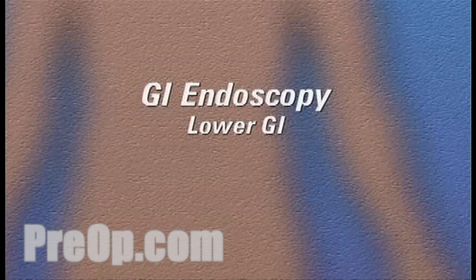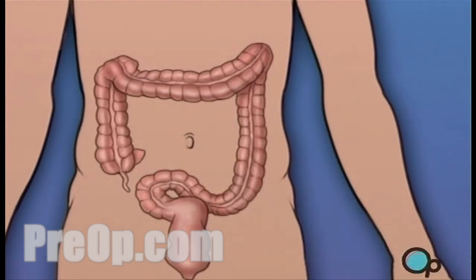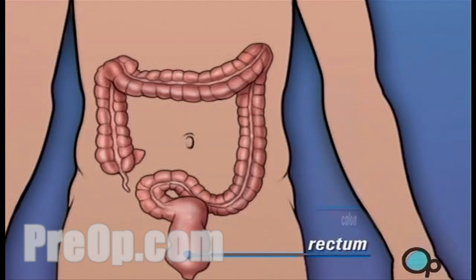Your doctor has recommended that you have a lower GI endoscopy, but what does that actually mean? A lower GI endoscopy is a diagnostic procedure used by your doctor to inspect the inside of your rectum and colon.